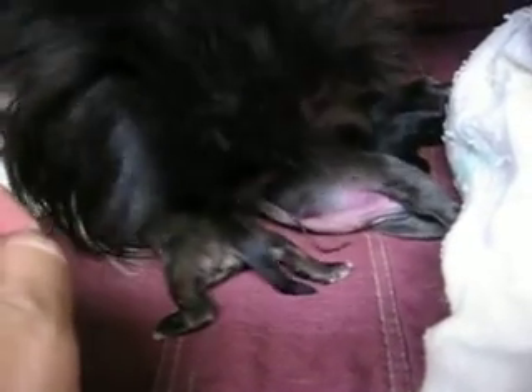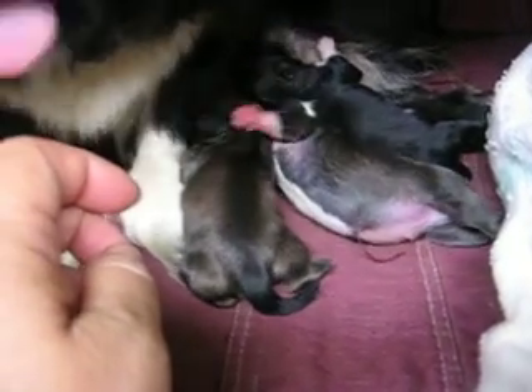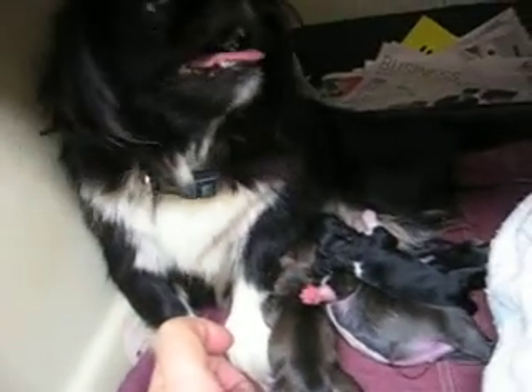So far so good. They're eating good. Mama's taking good care of them. Aren't you Bootsie? She's a good girl. Mama's a good girl.